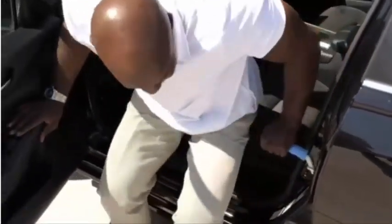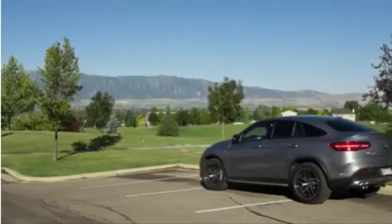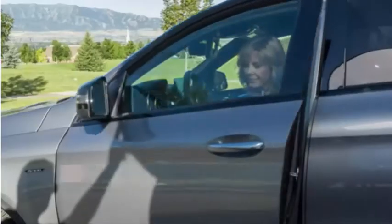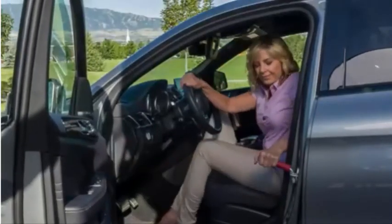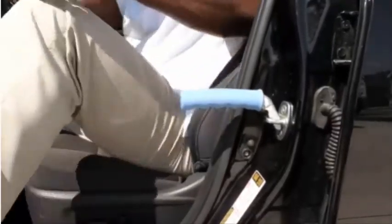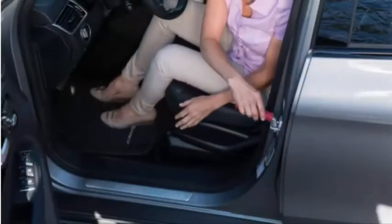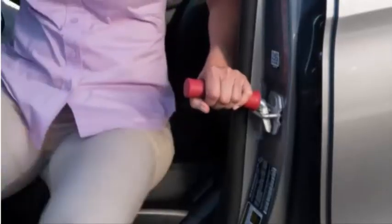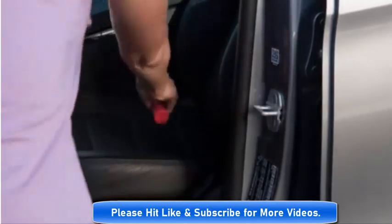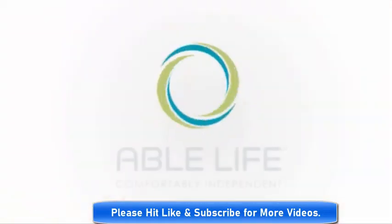The Auto Cane from Able Life can give you a helping hand for more freedom and independence. The support handle fits into the door striker of almost any vehicle door and places the handle in the optimal position for maximum leverage and support. The Auto Cane supports up to 300 pounds and comes in three attractive colors: red, blue, and lavender. So if you have trouble getting in and out of your vehicle, the Auto Cane from Able Life can give you a helping hand for more freedom and independence.